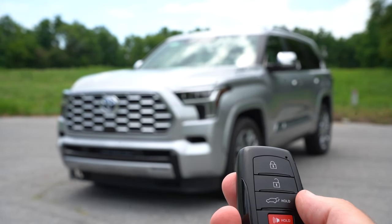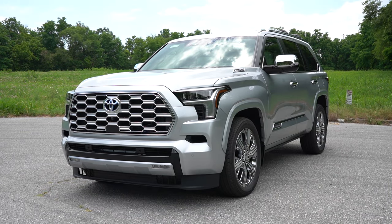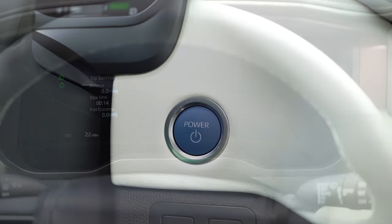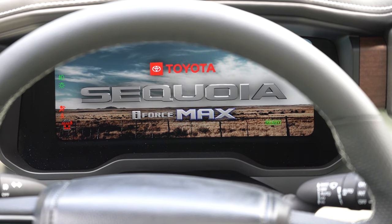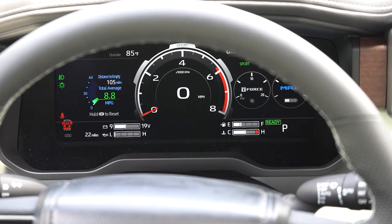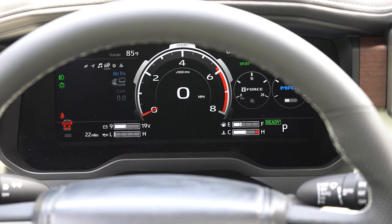The key has the Toyota logo, lock/unlock, and a button to pop the rear tailgate — all keyless entry with push-button start. Just put your foot on the brake and press the bright blue engine start button by the driver's right knee. Once started, there's a 12.3-inch digital gauge cluster standard for all trims. Steering wheel controls let you scroll through miles-to-empty, compass, radio info, and safety information.